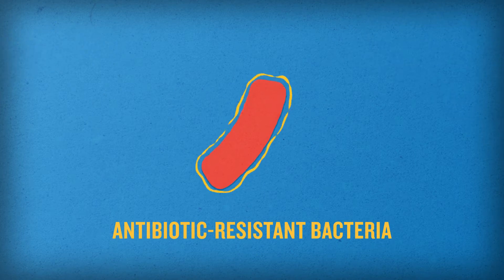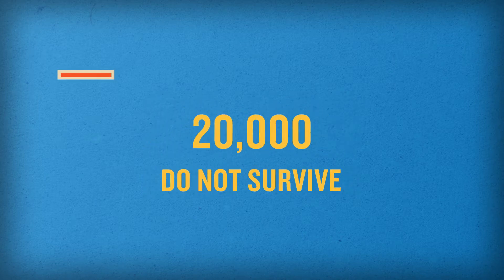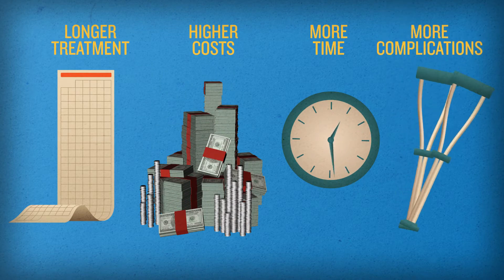Of those who get sick, 20,000 do not survive. Those who do survive may require longer treatment time, have higher health care costs, spend more time in the hospital, and develop more complications.